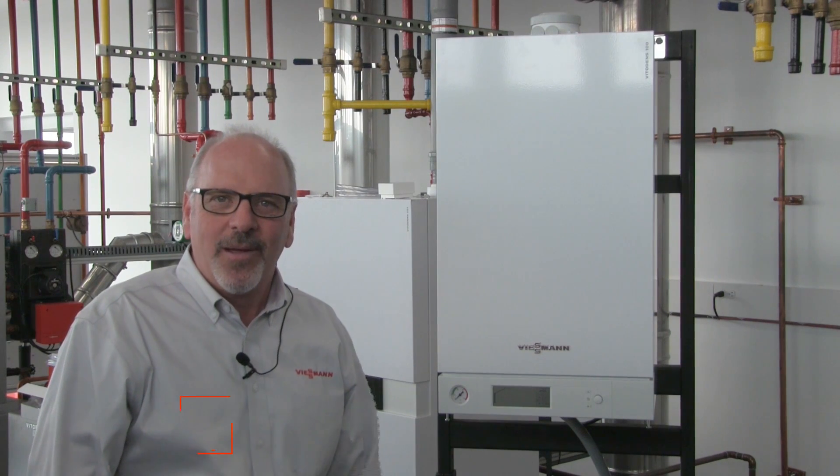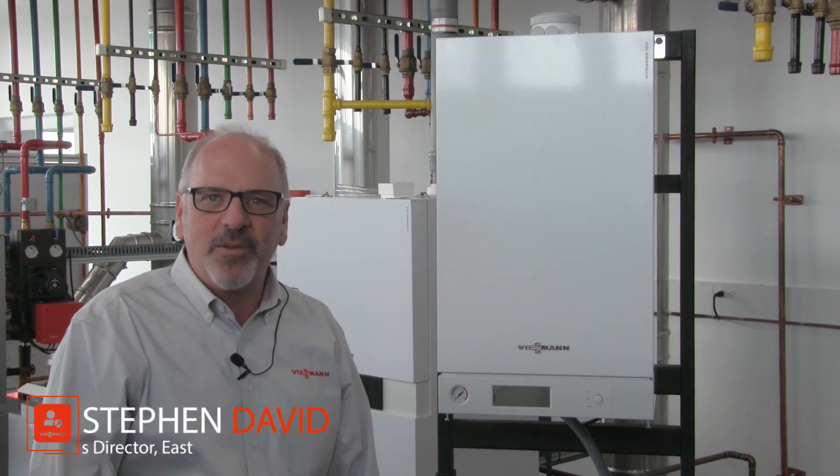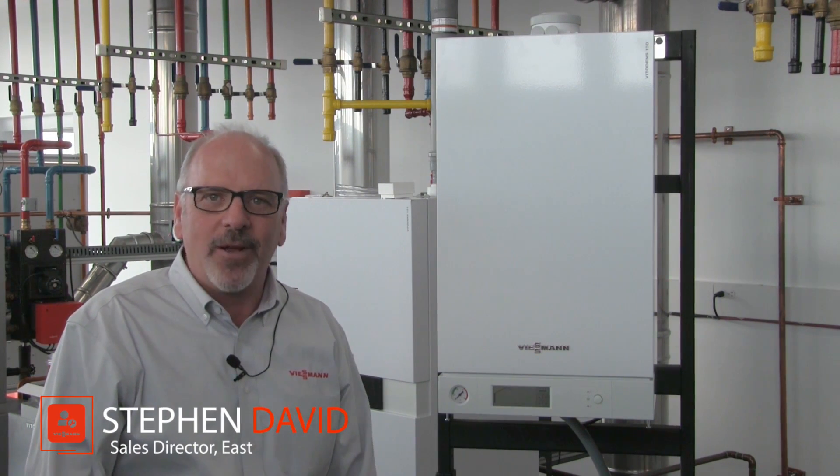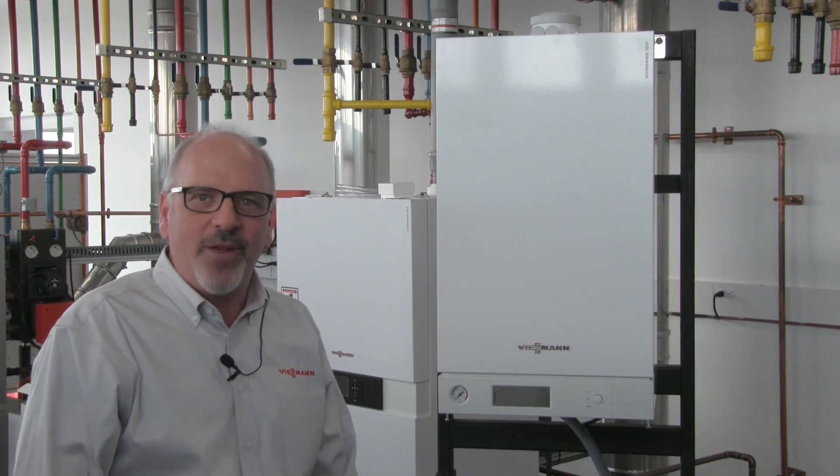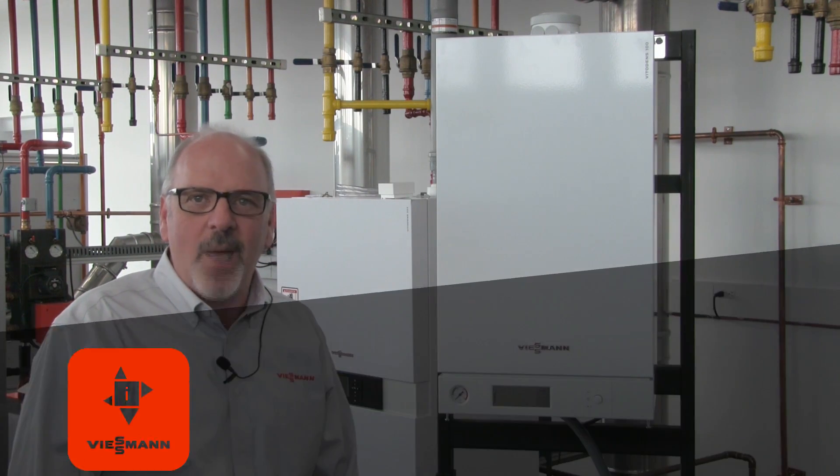Welcome to a new century with Viessmann. We come here today from Viessmann's U.S. headquarters in Warwick, Rhode Island, in our technical training lab. I'd like to introduce you today to the VitoDens 100 combination boiler.